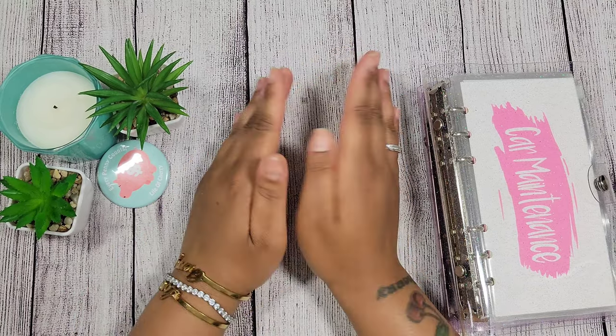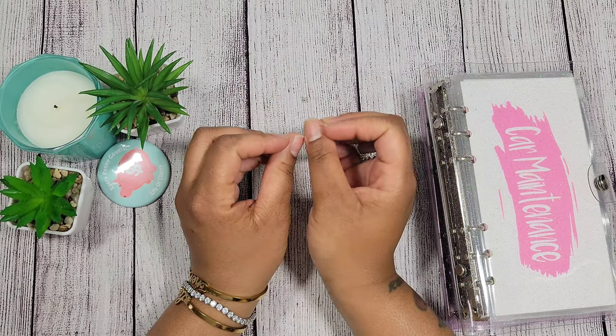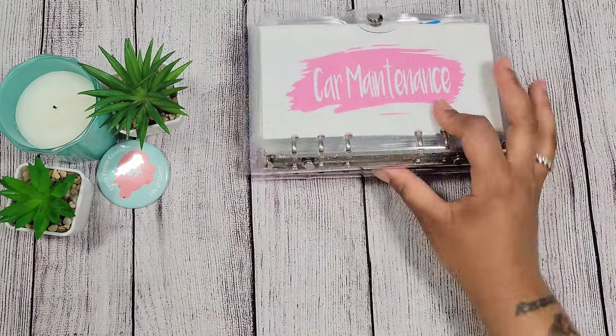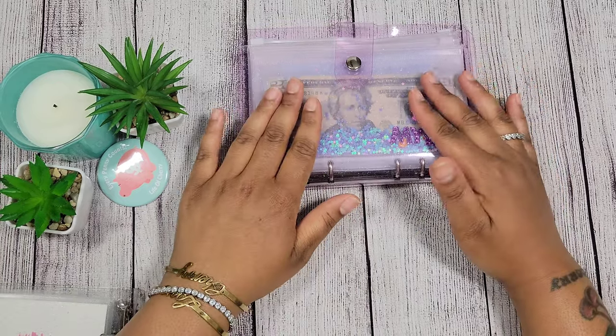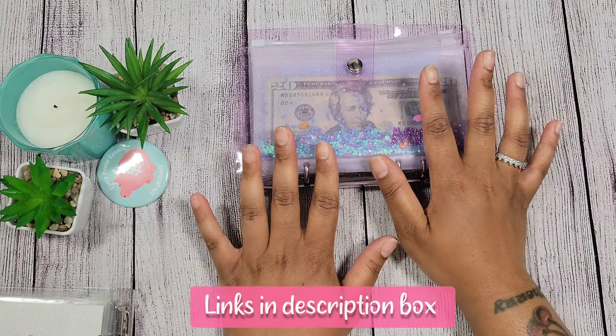So I'm here with my first cash stuffing of the month of June. There are a lot of changes taking place, so let's just get into it. The first thing I want to talk about is my envelopes — and before I even say that, if you see anything in this video and you like it, please check the description box down below because there will be a link for it.